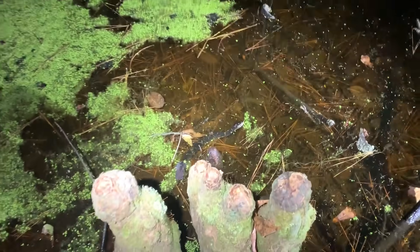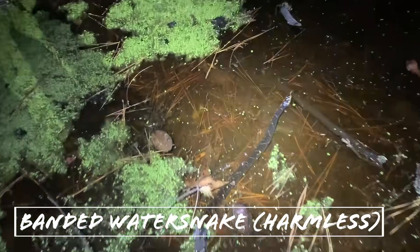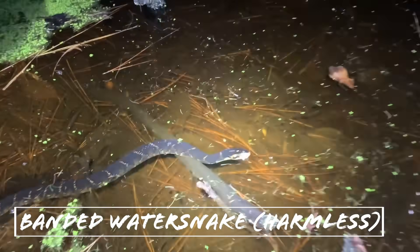There's a little Nerodia right here — pretty little guy. Just completely chill to our presence, like the other ones we saw. I guess that was yesterday. Hey buddy.